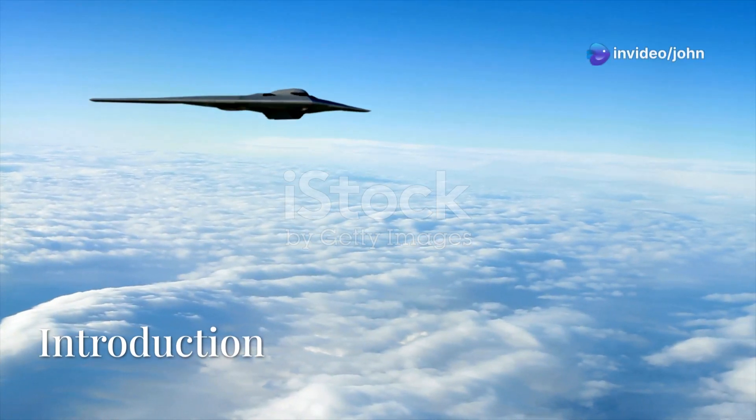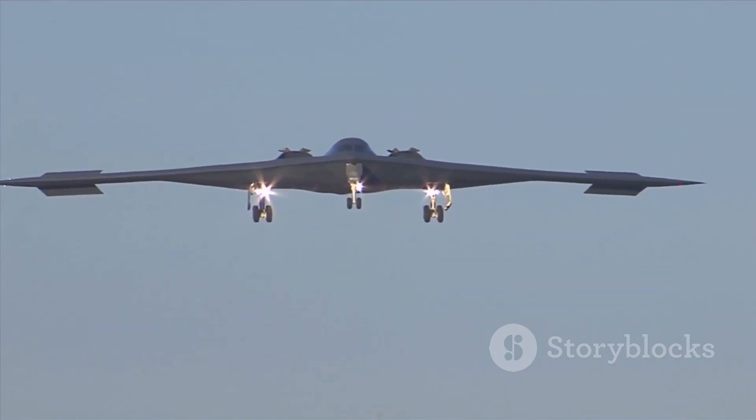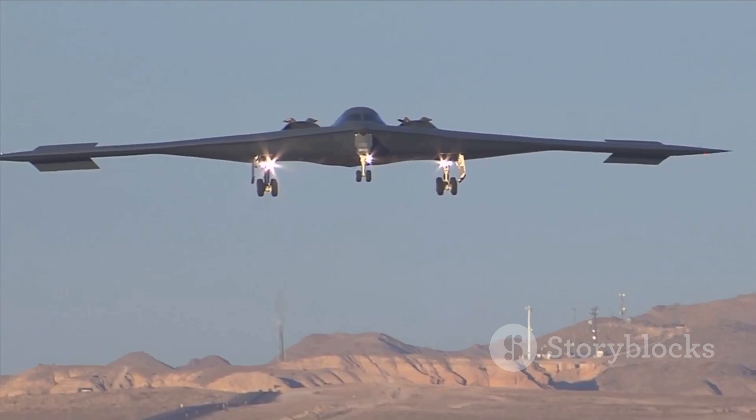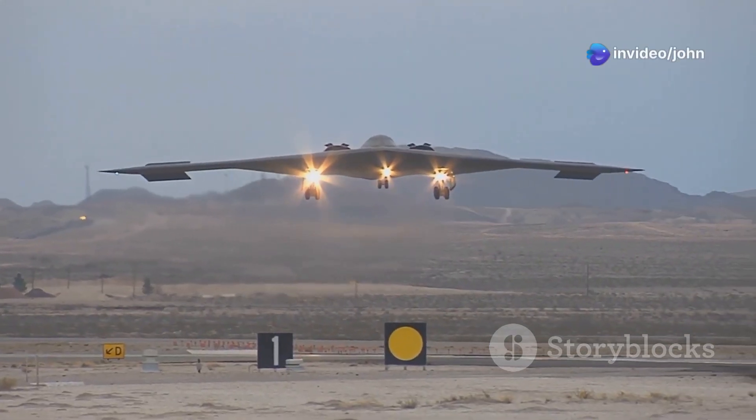Welcome to the world of stealth aviation, where the lines between air and darkness are blurred. In this episode, we're going to explore the incredible capabilities of the Northrop Grumman B-2 Spirit, the most advanced stealth bomber in the world.